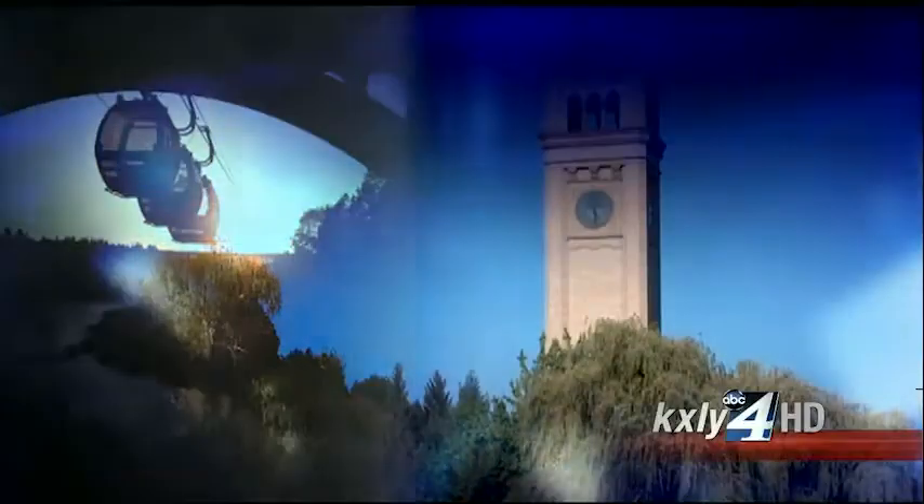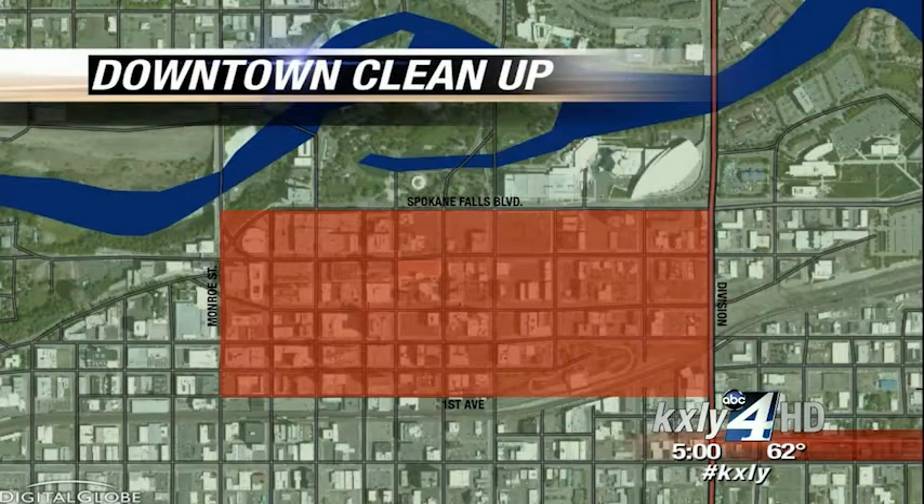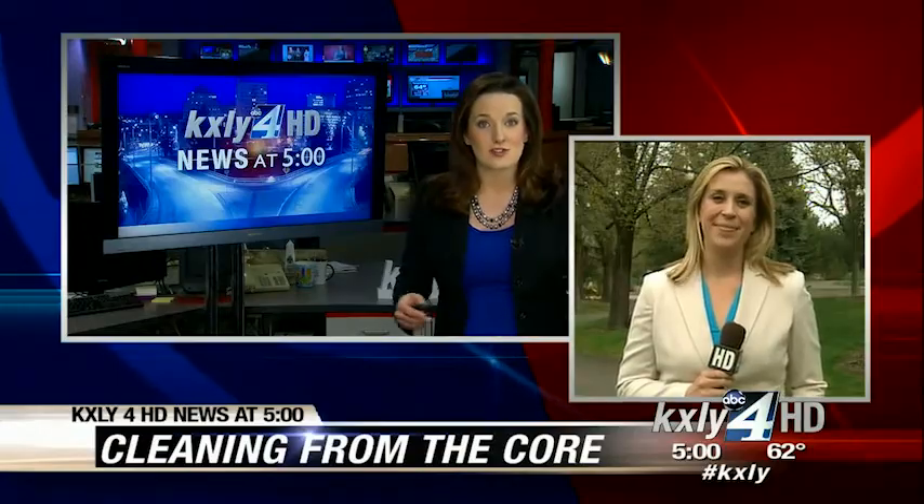Spring cleaning is in the air. This morning, dozens of volunteers rolled up their sleeves to spruce up Spokane. KXLY teamed up with the city to host the first annual Cleaning from the Corps. The cleanup area was between Division and Monroe, and from Riverfront Park south down to the train tracks downtown. KXLY 4's Annie Bishop is live at Riverfront Park with a look at the results of all that hard work.